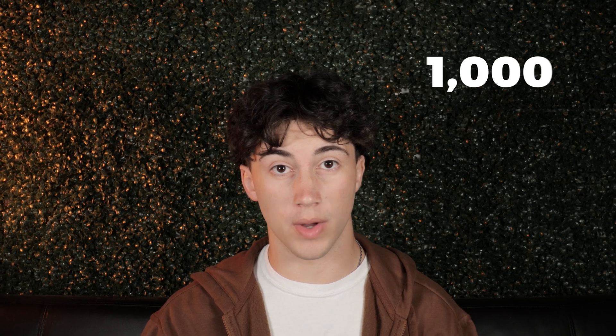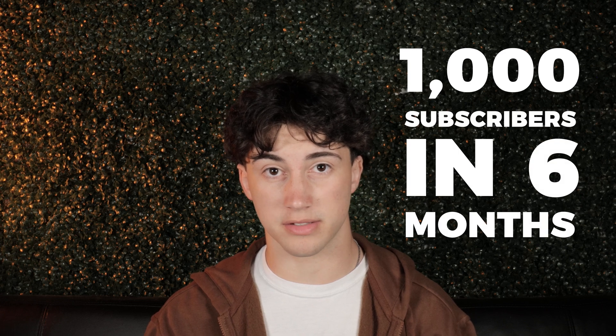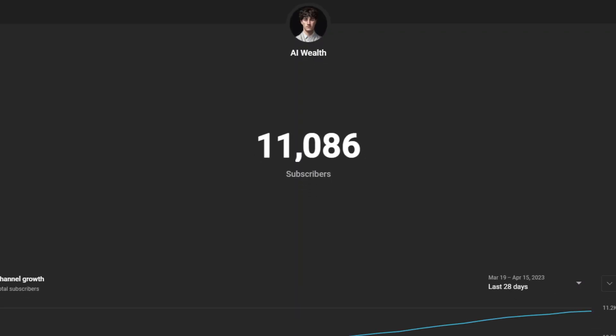I set off on a journey to get 1,000 subscribers in six months. So I started the YouTube channel, and after seven uploads, I found myself at over 10,000 subscribers. The best part is that all of this happened in two months. So how did I do it? How did I 10x my subscriber goal in four less months? One of the big reasons this channel blew up so fast is because I used ChatGPT.